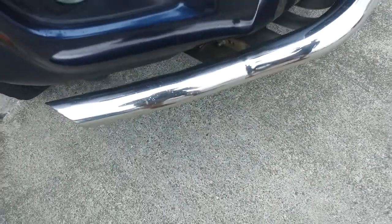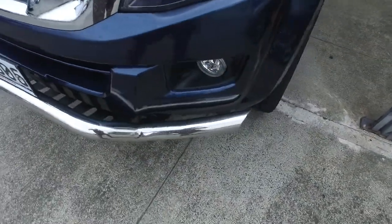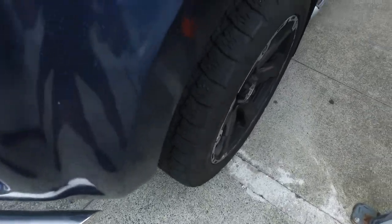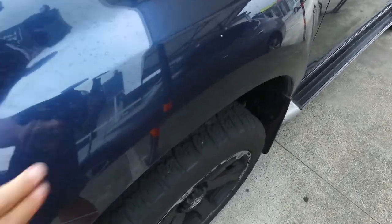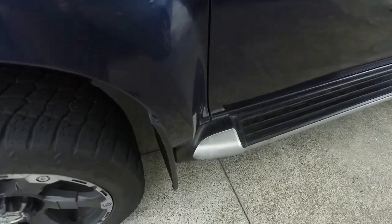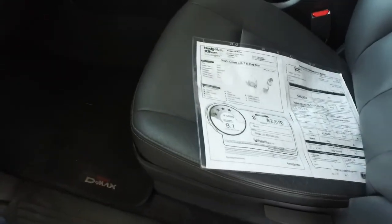I'll try and go through the little bits and pieces that I can see that are wrong with the car. We just want you to be fully aware of everything I can see on the car. Registration through to the 8th of March, RUCs until 38,000 km. When we come round to the inside I'll just double check the kilometres for you as well. We like to have at least 500 km in there for the customers anyway.